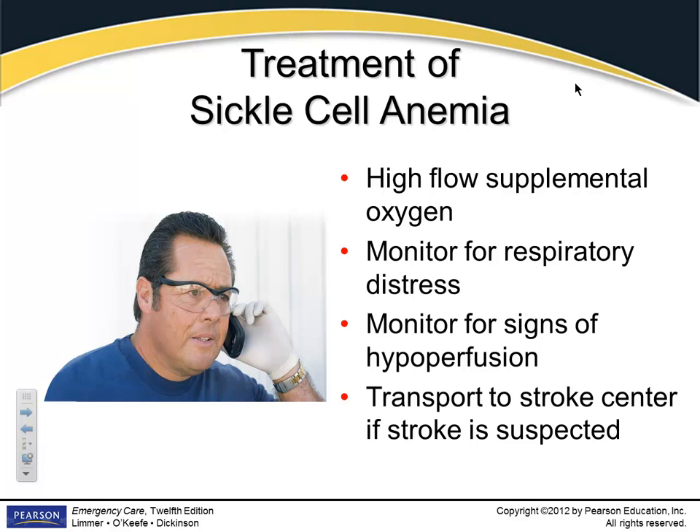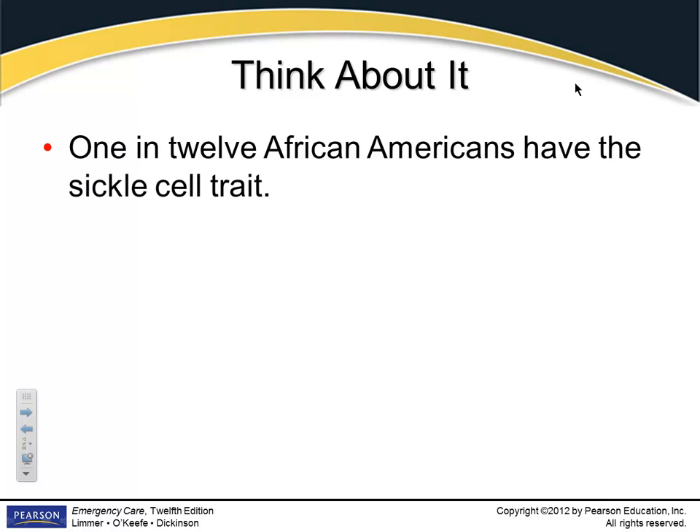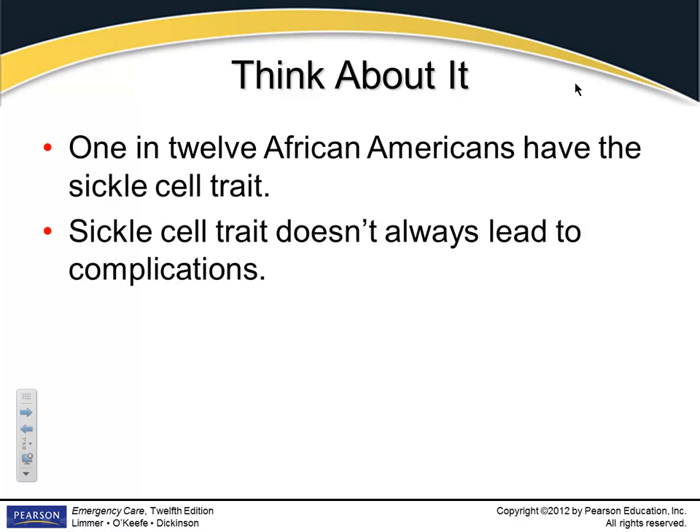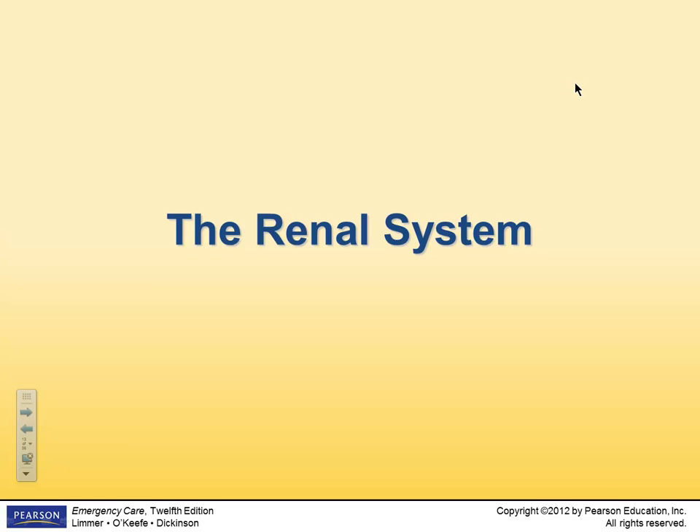One in 12 African Americans have a sickle cell trait. It doesn't always lead to complications — they may just be a carrier. A lot of patients lead a normal life, but it's cyclical: they'll have a crisis event where they have a bad time and then other times they're okay. You will have patients over the years with sickle cell disease.